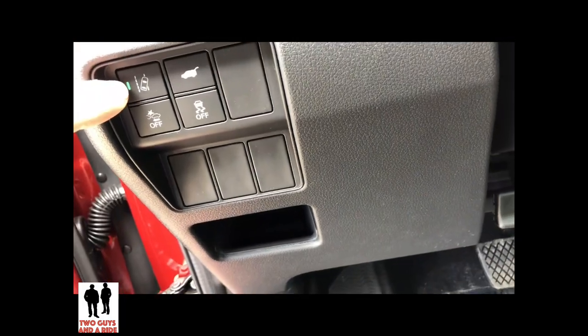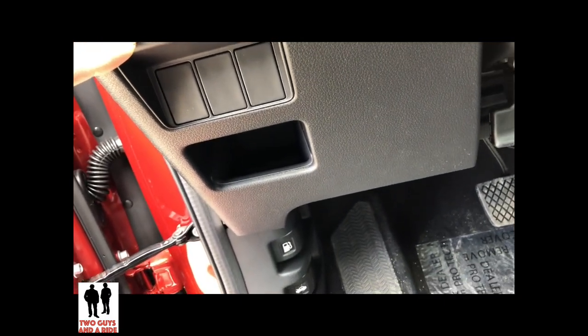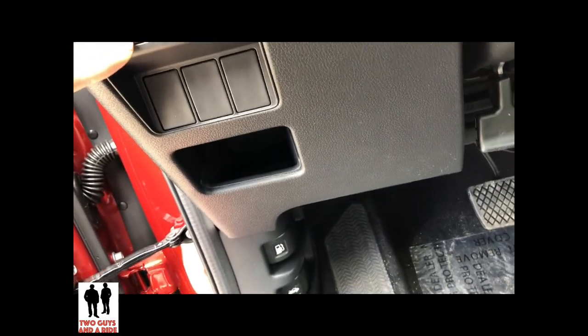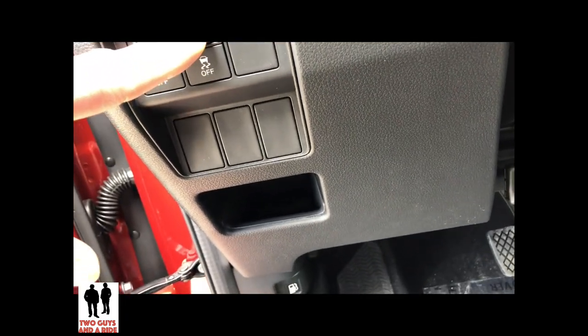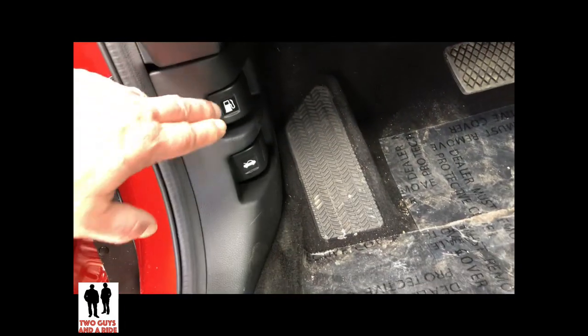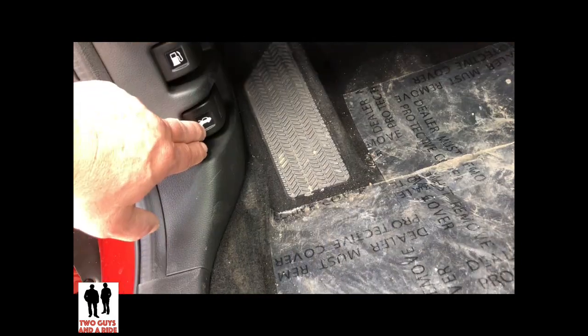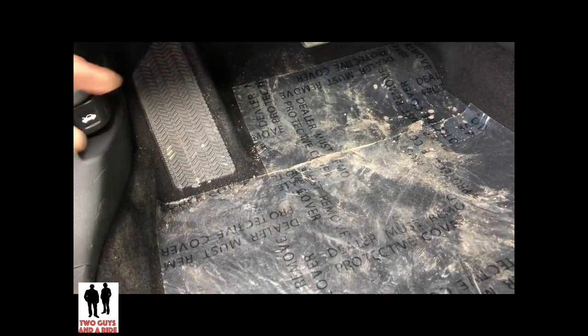Moving down, you have your lane departure system you can turn on or off, your collision warning on or off, traction control on or off, and a button to open your rear door. Down here you've got the fuel cap release and the button to open the front engine hood. There's a nice left foot rest right here.